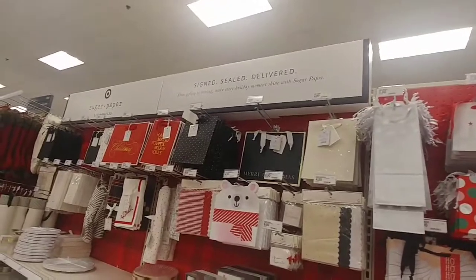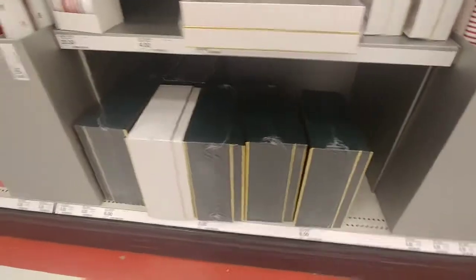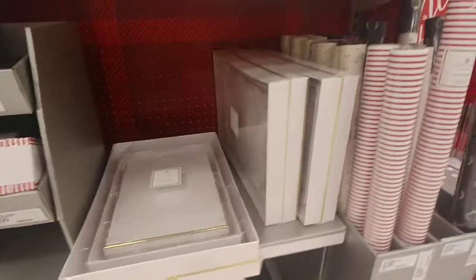Sugar paper — I feel like I see you. Ooh, look at that box. I love these boxes with the gold edging. Look at these papers too — cute cute cute. La la la la, that's cute.